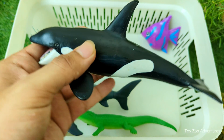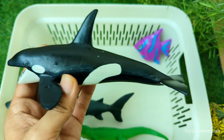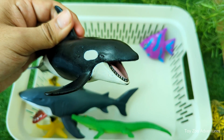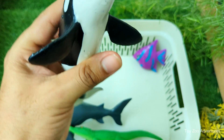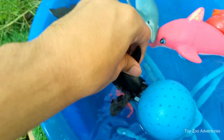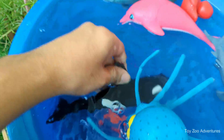Orcas are actually the largest members of the dolphin family, not whales. Their bold black and white pattern helps them blend into the ocean when hunting. Orcas are very intelligent and hunt in groups, like a wolf pack of the sea. They use clicks, whistles, and calls to talk to each other, and each pod has its own language. They can swim up to 56 kilometers per hour — 35 miles per hour — that's faster than a car in the city.